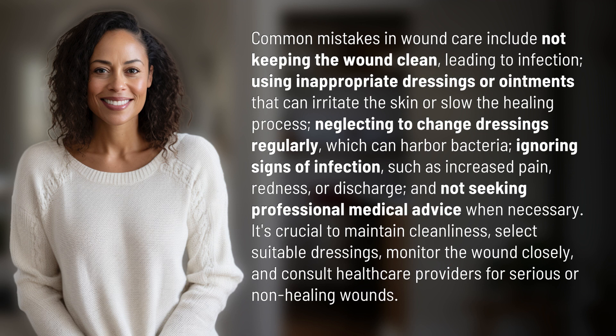It's crucial to maintain cleanliness, select suitable dressings, monitor the wound closely, and consult healthcare providers for serious or non-healing wounds.